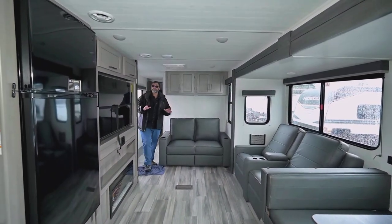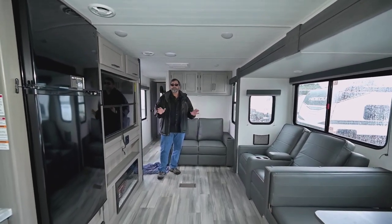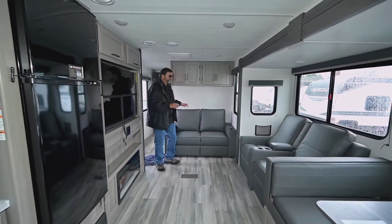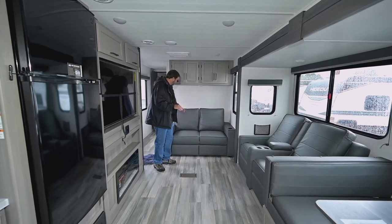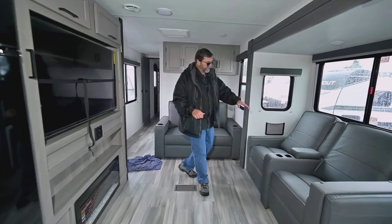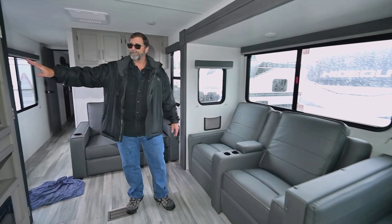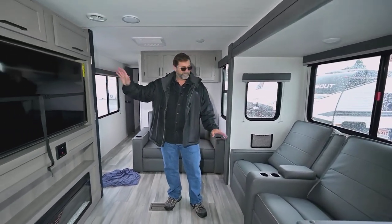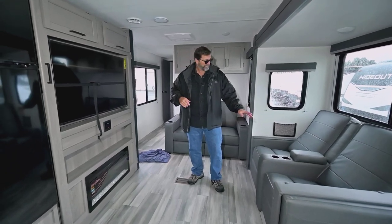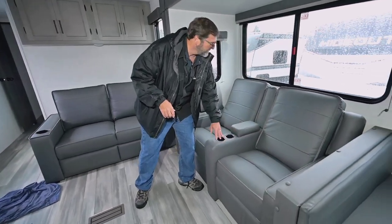Now we're on the interior of the brand new Keystone Hideout 34 FKDS. This is a spectacular living space. First of all, you have a lot of seating — there's a little sofa bed that'll pull out and make an extra bed. Over here we have theater seats, and they're right across from your big TV, so you don't have to crane your neck. There's also a place for remote controls and cup holders here as well.